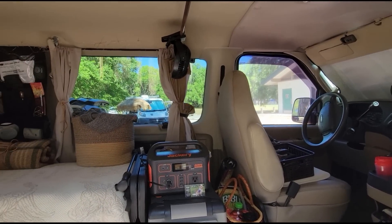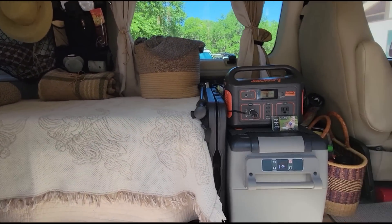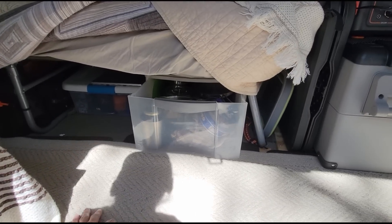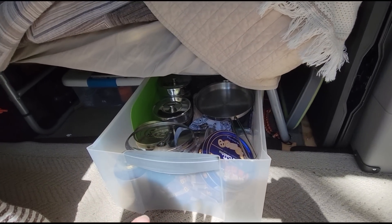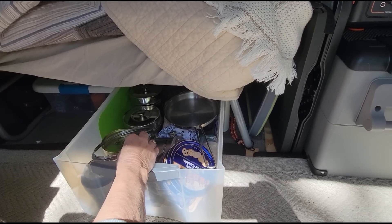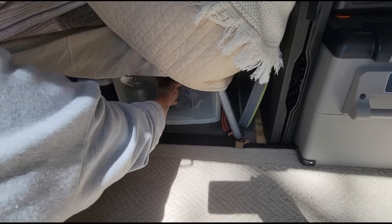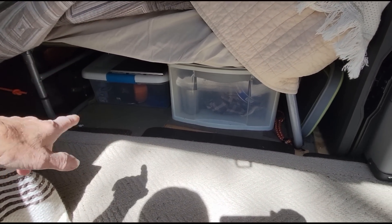The bed is just a Coleman cot with memory foam on top and it's very comfortable. Underneath I have storage that pulls out — that one and that one. I have extra cookware, a few canned goods, and I also put my Jackeries down there when I'm traveling because I have two Jackeries and they go under the bed.